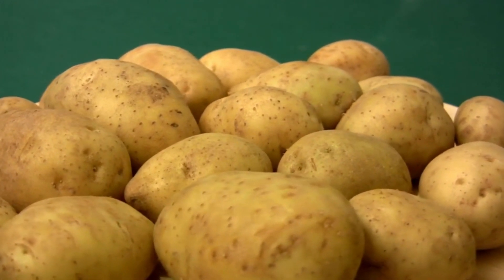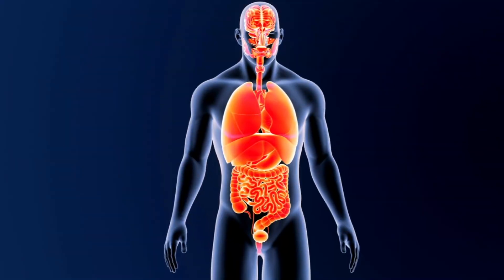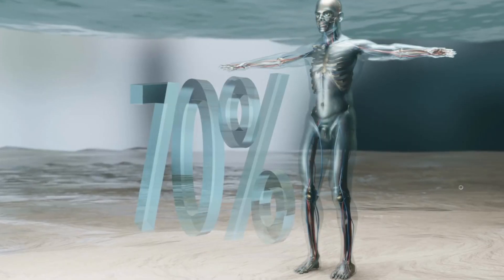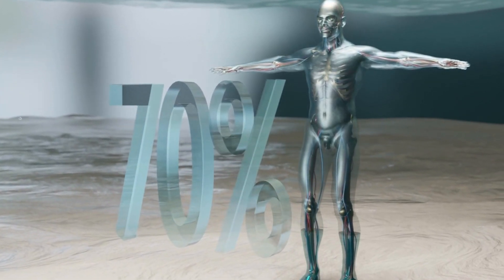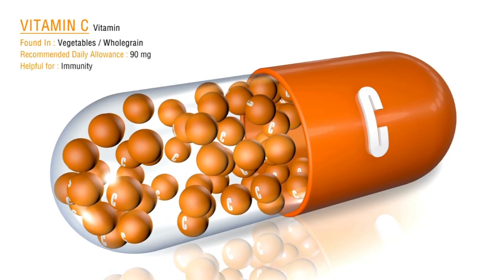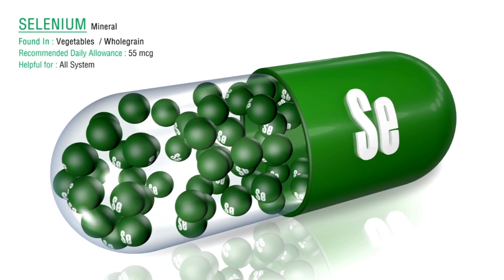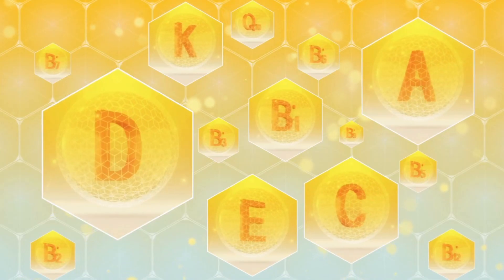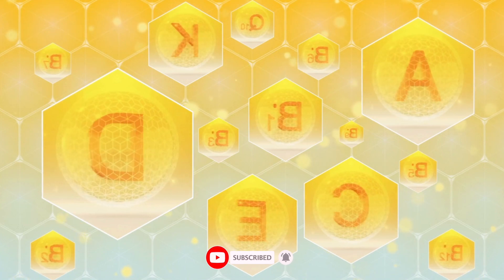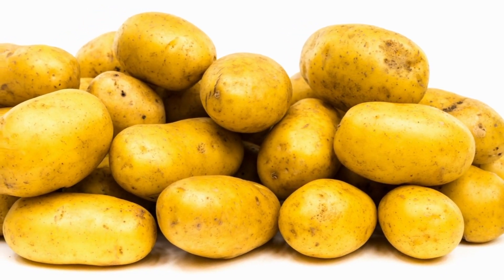Let's take a look together at the beneficial effects of this vegetable and its juice. Potatoes normalize many important processes in the body, contain five times more fiber than a banana, have a high content of vitamin C, and also the important element selenium, which is more abundant in potatoes than in nuts and seeds. They also contain vitamin B, folic and pantothenic acid, vitamin K, and many others. In general, potatoes can be characterized as a complex of vitamins and trace elements in the most balanced combinations for humans.